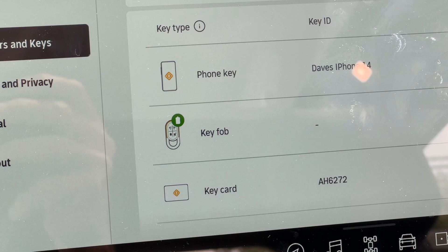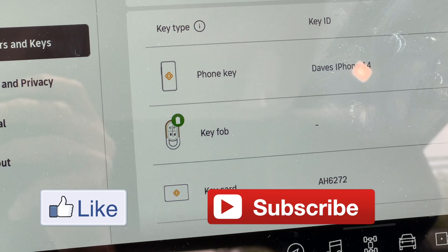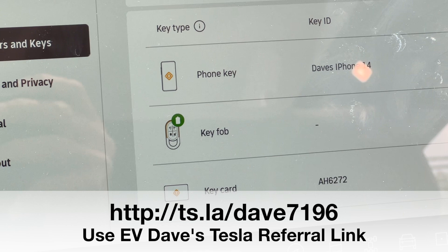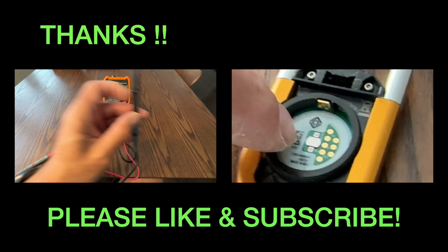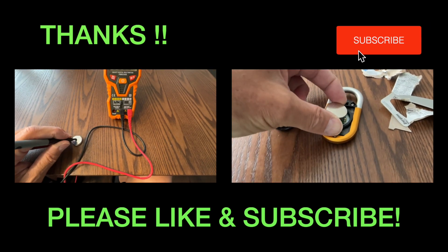I'd better get some more batteries because at this rate it seems to be burning through them every maybe three months. While I do drive the car a lot, the technology being used is really burning through batteries. My fob is active again. If you liked this video, give me a like, share it with your friends, and thanks for watching. I'll look for you in the next video. Bye.